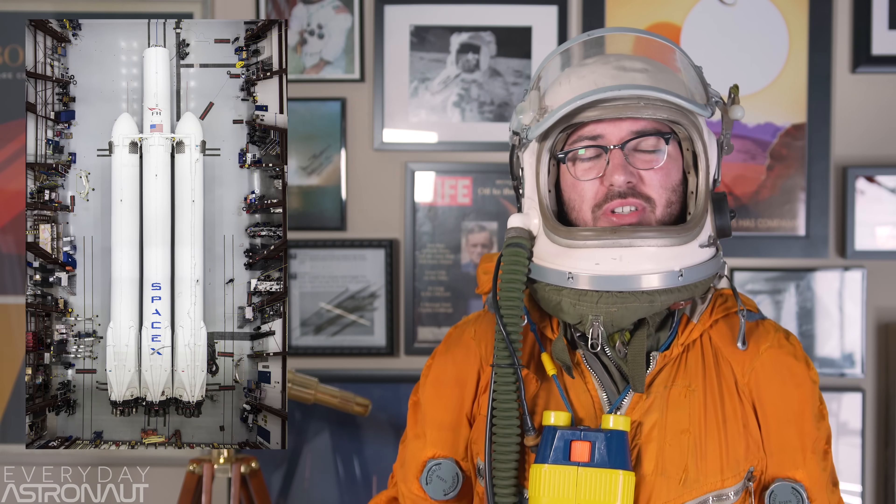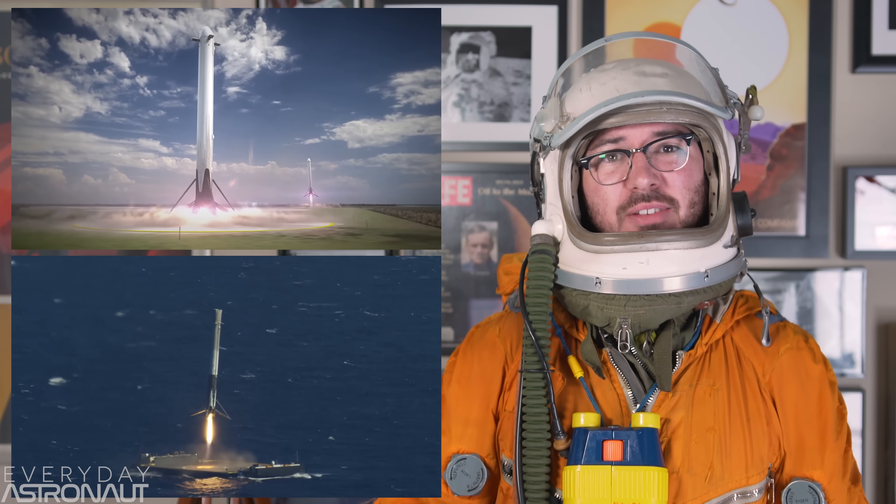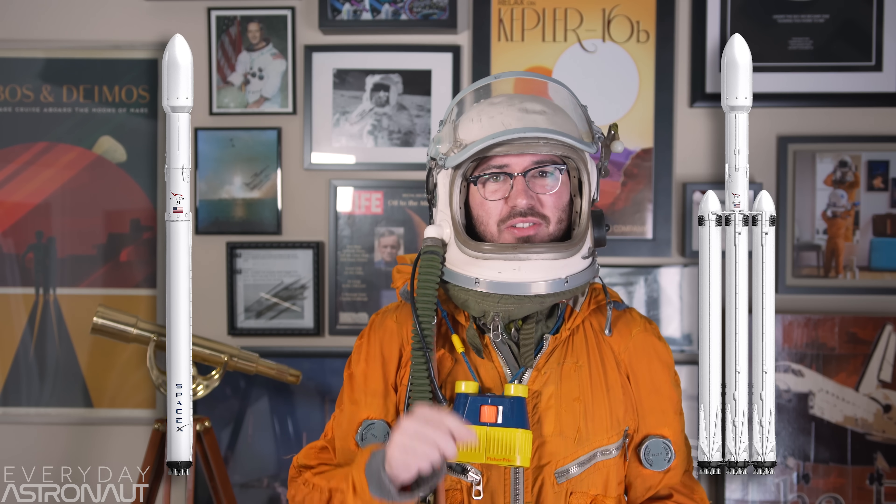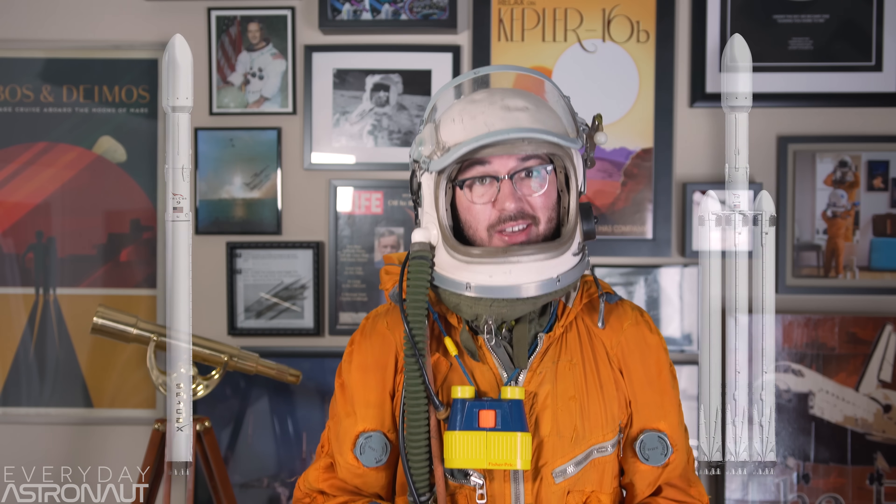Falcon Heavy! It's almost here! When it flies, it'll be the most powerful and highly anticipated rocket of the 21st century. SpaceX will be attempting the ultimate feat in rocketry, strapping three orbital class boosters together to form a heavy lift launch vehicle. And as if that weren't enough, the Falcon Heavy will be attempting to land all three of its massive first stage boosters — two by land and one by sea. Let's get started!